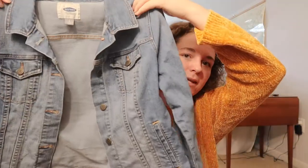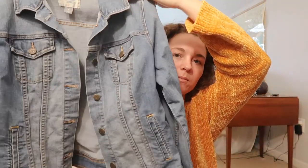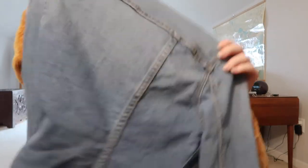Denim jacket from Old Navy — just a very simple denim jacket. I actually did not own one of these before, so I'm pretty excited to maybe even pair this with that jumpsuit. I think that'll look really cute.